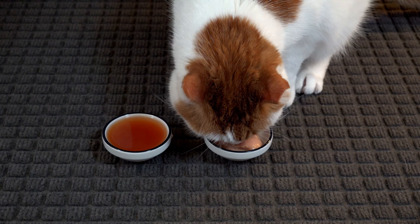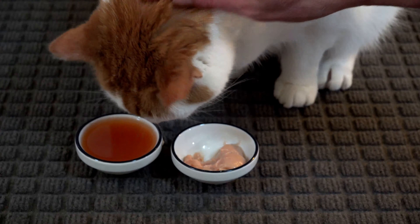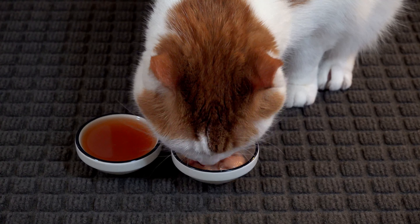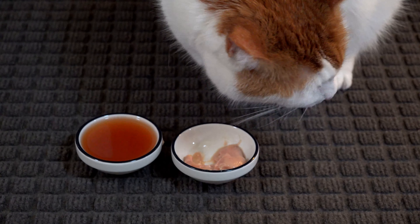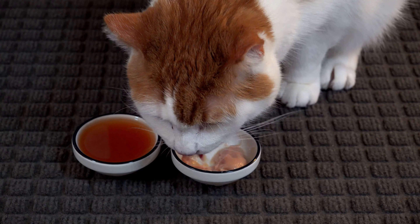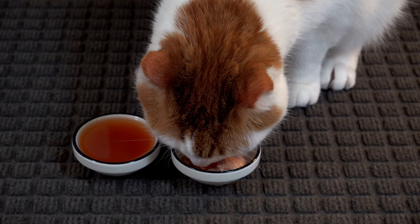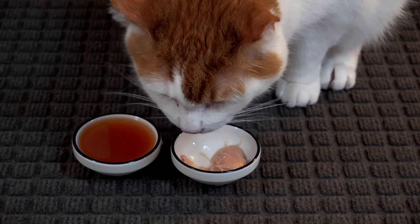Isn't that good stuff, dude? Yeah? You're going to pose for the camera? Nope, he's all business when his tongue is happy. He does literally clean those bowls.